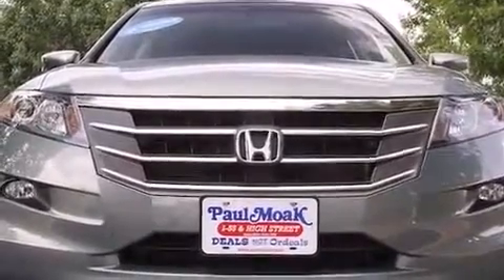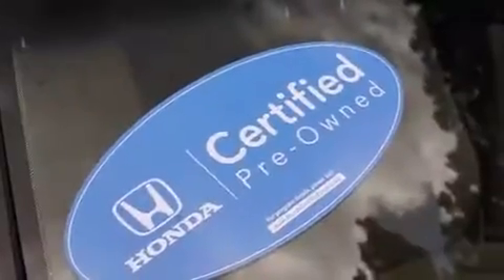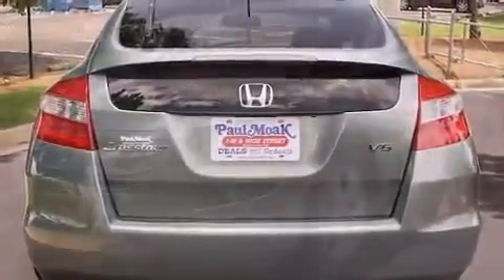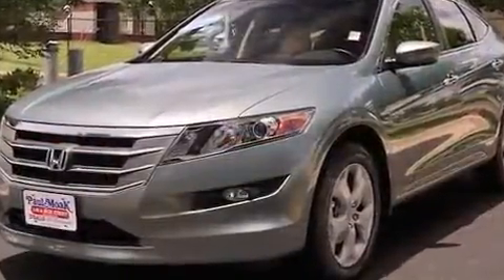A wealth of standard features means that you no longer have to sacrifice, like power windows, mirrors and seats, speed-sensitive wipers, an automatic dimming rear-view mirror, and a split-folding rear seat.